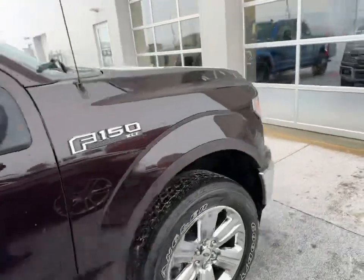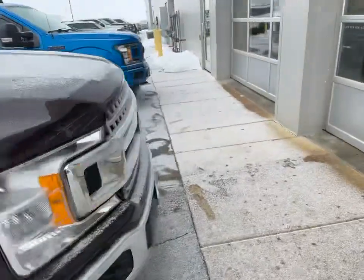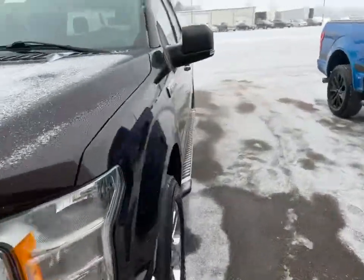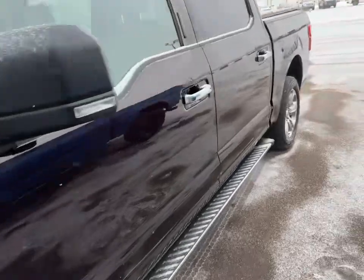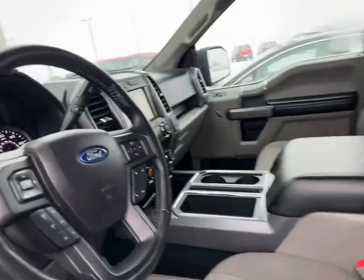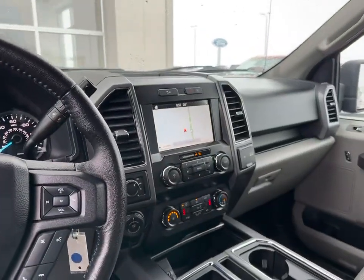Fog lights across the front. This is the 3.5-liter EcoBoost. Inside you're going to find dual power bucket seats with that center console — they are heated as well. This truck does have navigation.